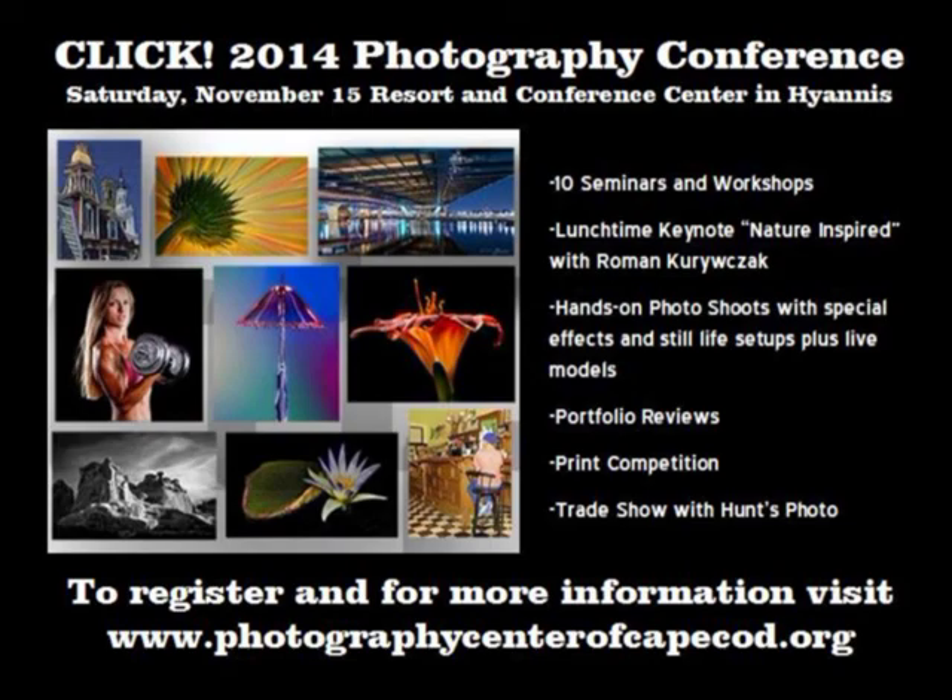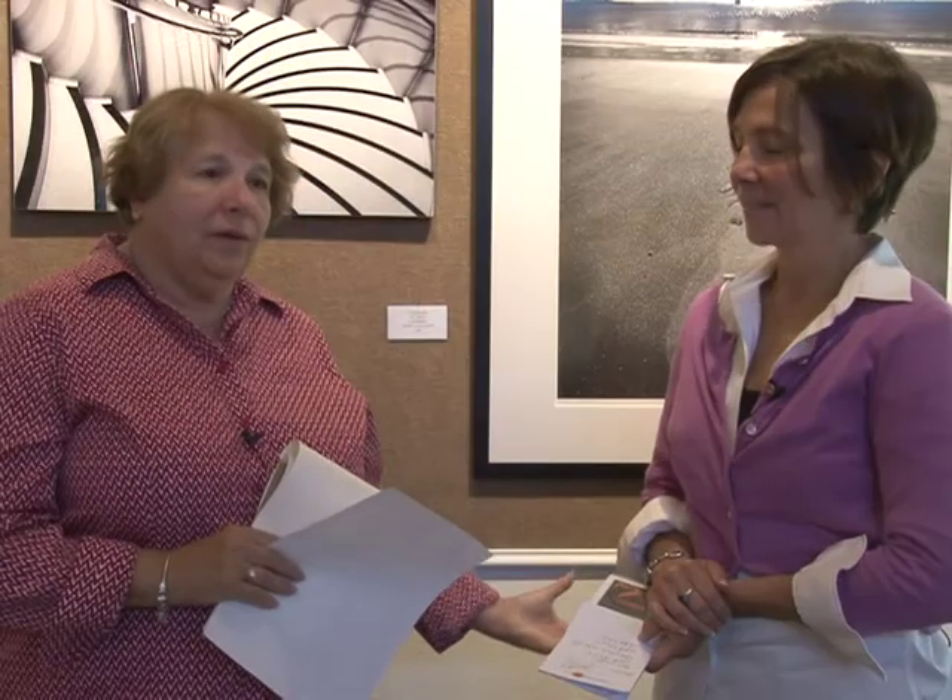We do a lot with high school students too. We invite our high school students to exhibit every March — all 10 high schools on the Cape are invited to participate. We give out scholarships and awards to these students, and art directors are thrilled that they have the opportunity to hang in our gallery. All of the parents come for a reception and it's really a wonderful few days. We're also planning some school vacation photography programs, which we think will be well received.